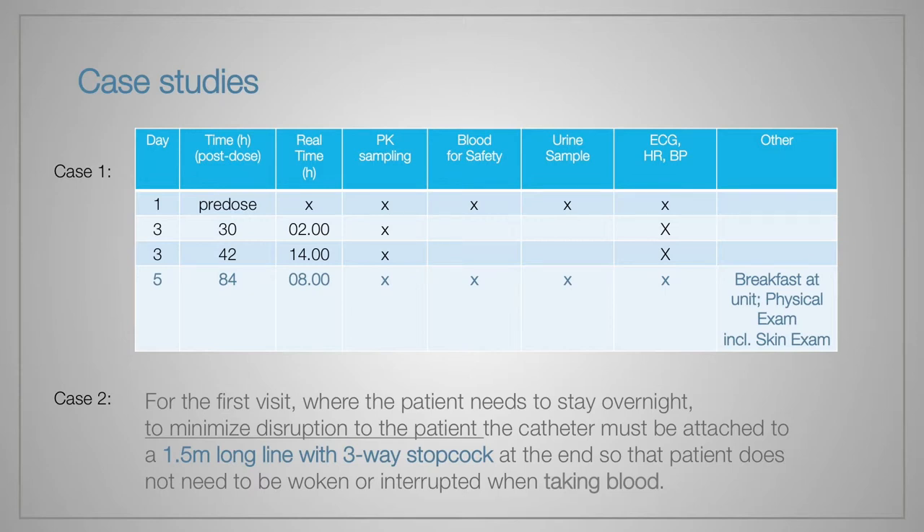In the first case, we received a detailed study protocol where time for performance of each procedure was set in advance in the study flow. On day number 5, according to the protocol, we had to perform several procedures within 1 minute at exactly 8:00 — blood for safety, urine sample, ECG, HR, BP, breakfast at the unit, and physical examination including skin exam. This is impossible within 1 minute, so in this case we recommended dividing the procedures in time to avoid deviations.